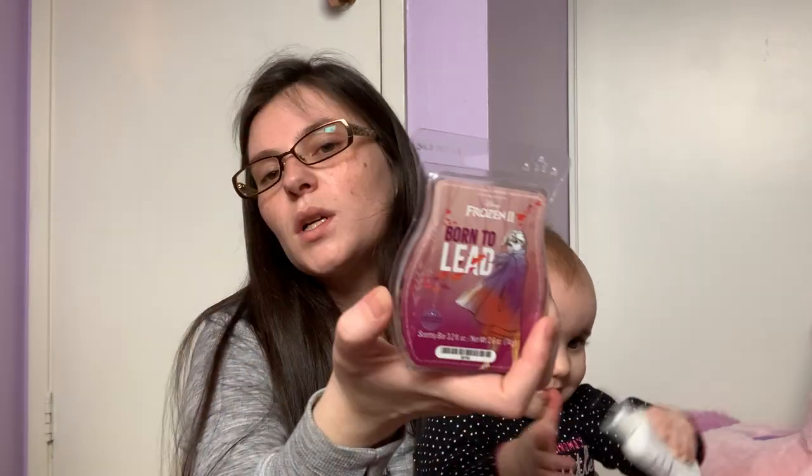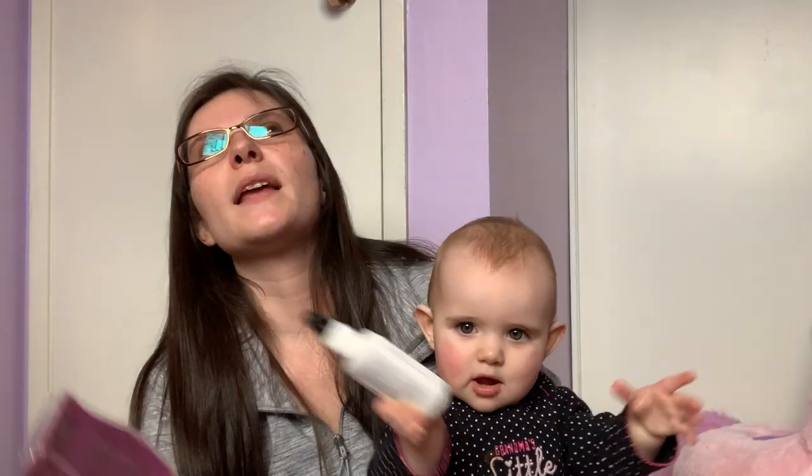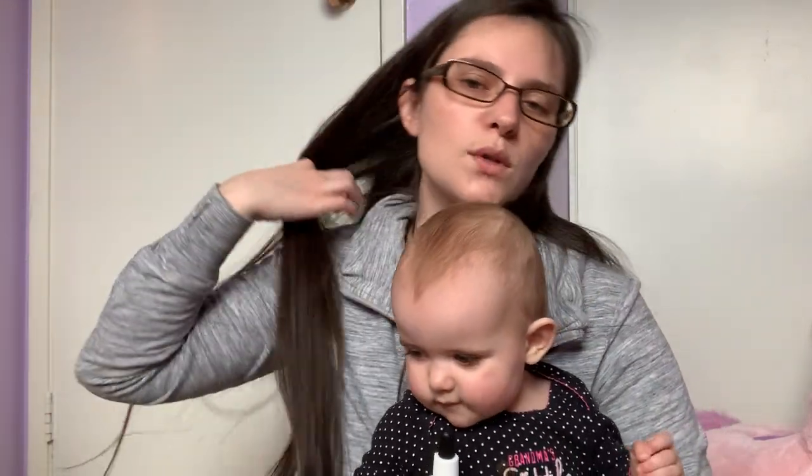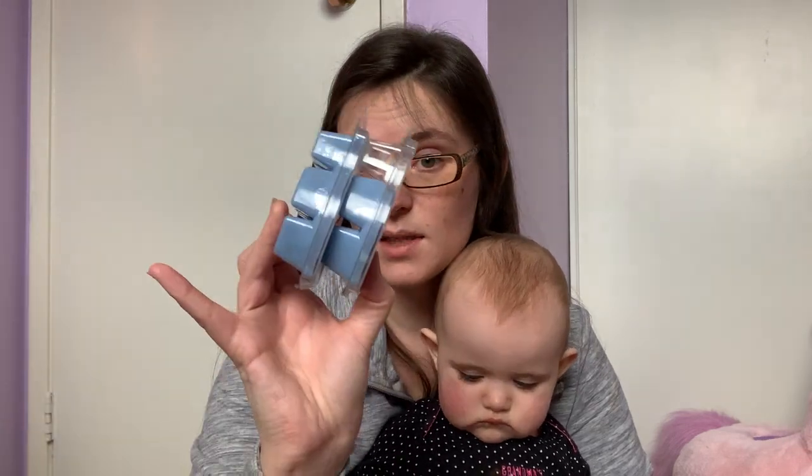Born to Lead is the fruity one of the Frozen 2 collection, but it's more fall-time fruity. There's no spice in it, but there's definitely like a plum or a deep fruit — like a fall-time fruit. Sadly it seems to be pretty light though, so I wouldn't use that in my open concept. I'm definitely going to warm a lot of the Frozen ones in smaller rooms because I don't think any of them were super strong except for the Mythic Journey.